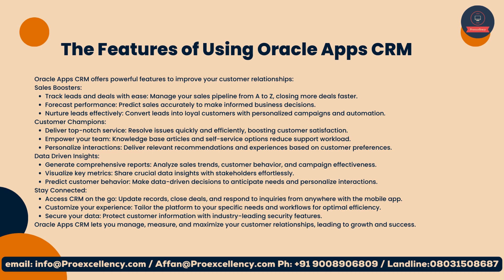Stay connected: access CRM on the go, update records, close deals, and respond to inquiries from anywhere with the mobile app. Customize your experience: tailor the platform to your specific needs and workflows for optimal efficiency. Secure your data: protect customer information with industry-leading security features. Oracle Apps CRM lets you manage, measure, and maximize your customer relationships, leading to growth and success.